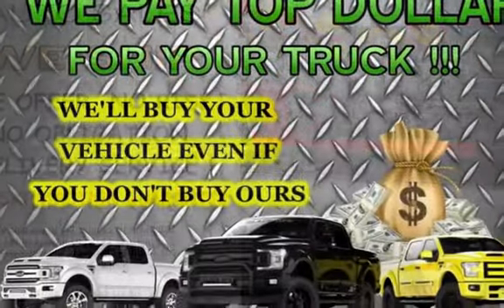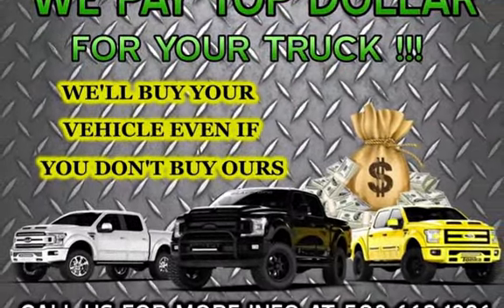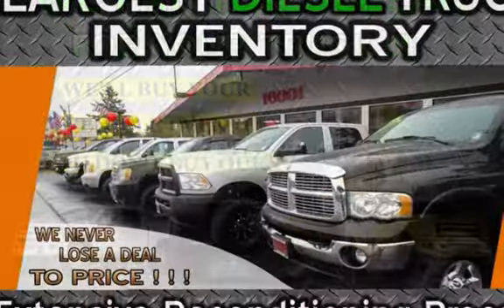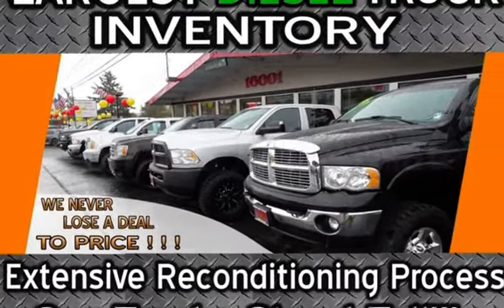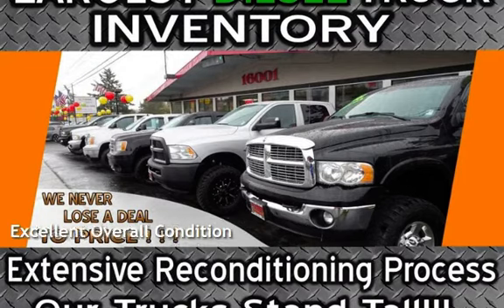This Chevrolet is a great value with less than 24,000 miles on the odometer. Estimated fuel economy for this vehicle is 13 miles per gallon in the city and 16 miles per gallon on the highway. This vehicle is in excellent overall condition.